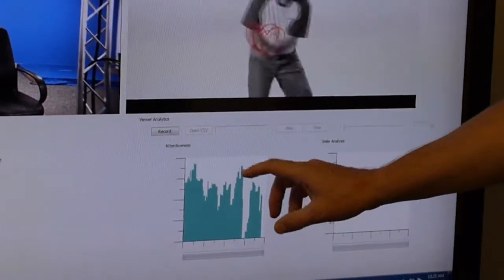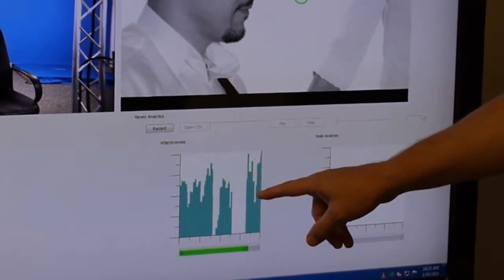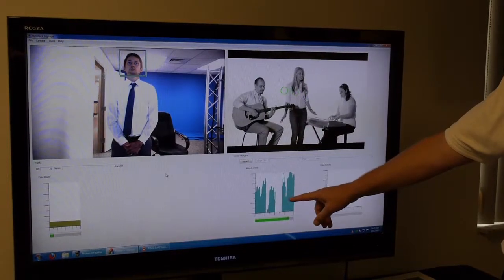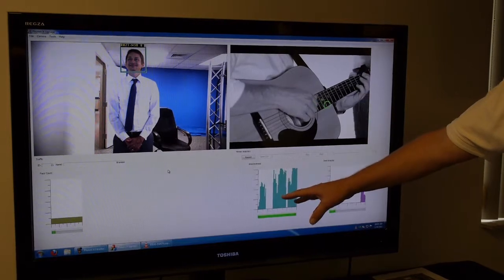The attentiveness meter tells us, is he being attentive to the screen? As he looks away, it goes down. As he looks back, it starts popping back up. So it gives us a good gauge as to how he's really focused — is he really looking at it, and have you captured him for sure?